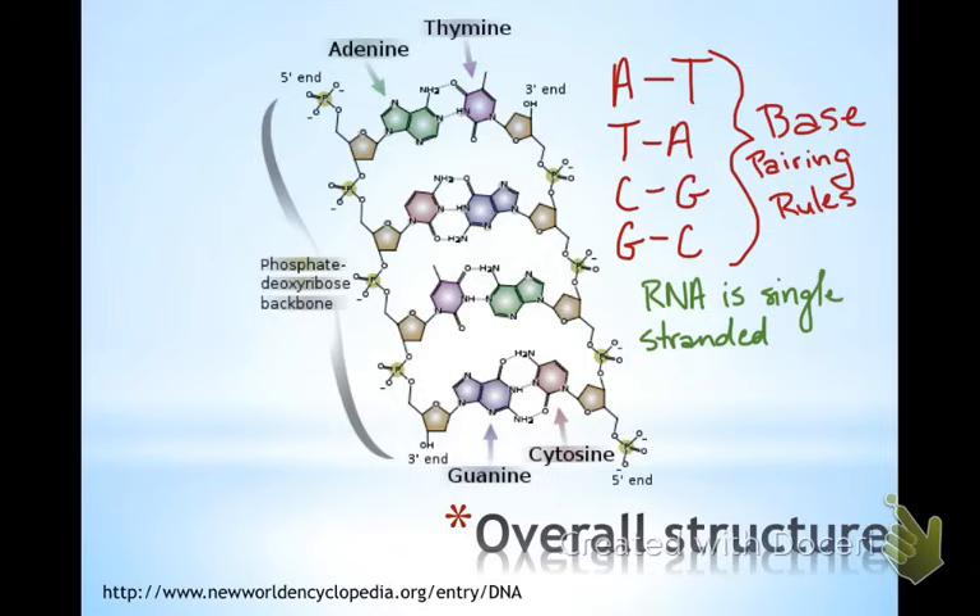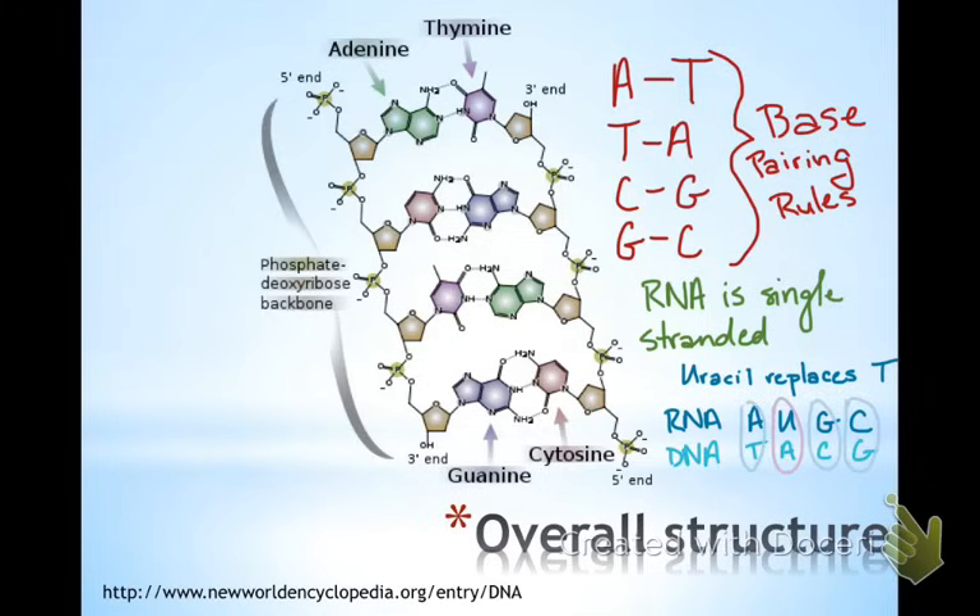In RNA, you're going to have a single-stranded molecule rather than a double-stranded molecule. You will still have a phosphate-sugar backbone, but it will be a ribose sugar instead. The base pairing rules change a little bit — uracil replaces thymine. So you have four bases in RNA; in DNA you've got a different four. The only pair that changes is uracil pairing with adenine.